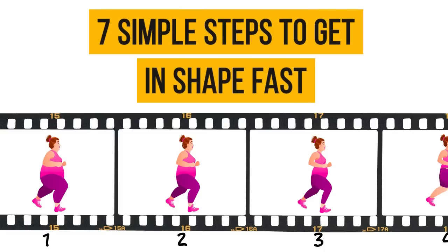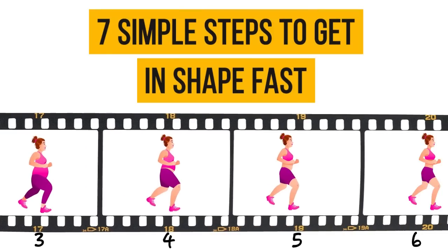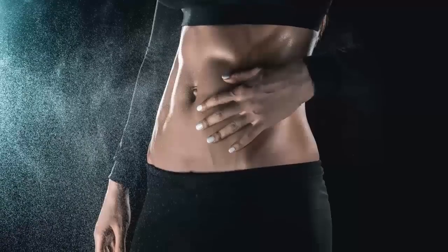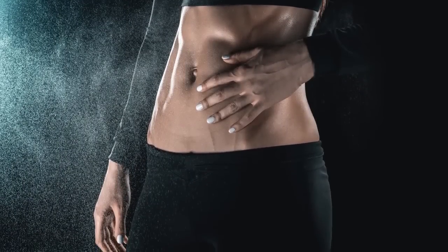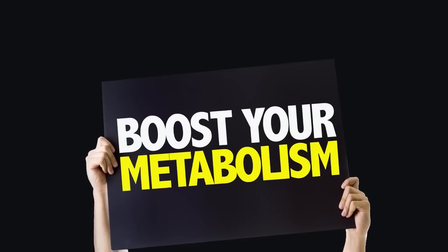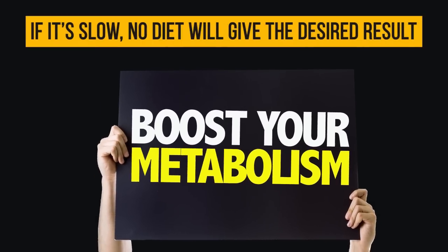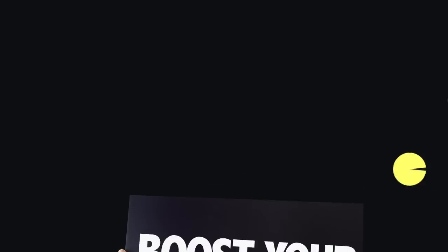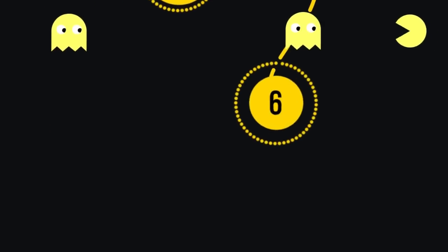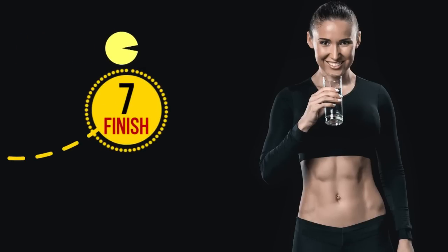7 simple steps to get in shape fast. If you plan to lose a couple of extra pounds and improve your overall health, the first thing you should pay attention to is your metabolism. If it's slow, no diet will give you the desired result. Here are 7 simple steps that will help you boost your metabolism and lose weight naturally. Try to make them a habit and the result won't disappoint you.